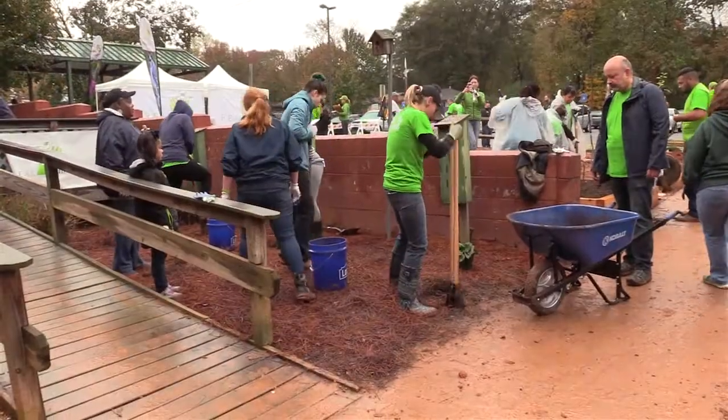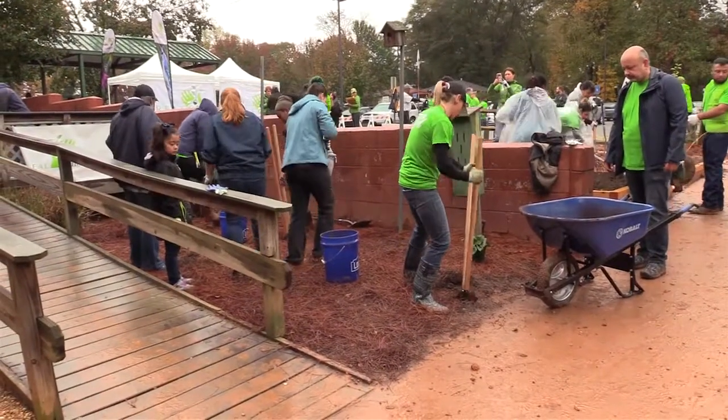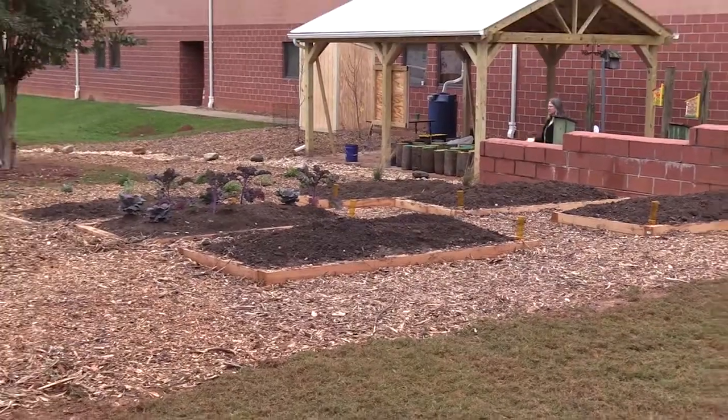As a volunteer today, I was digging post holes and planting herbs. I believe that gardening is important for children — not only to learn how to garden, but also where food comes from and how to grow it.